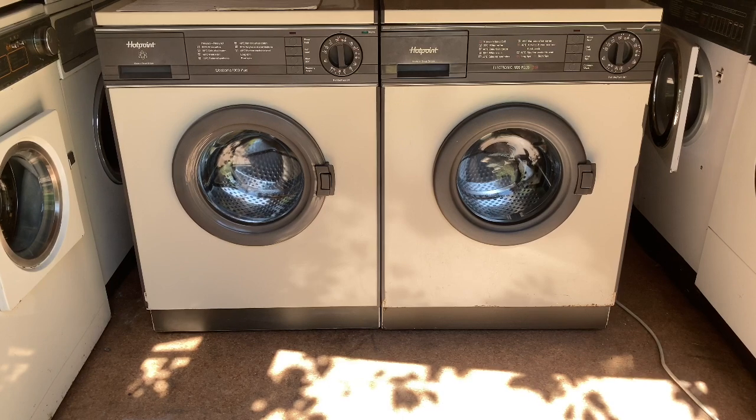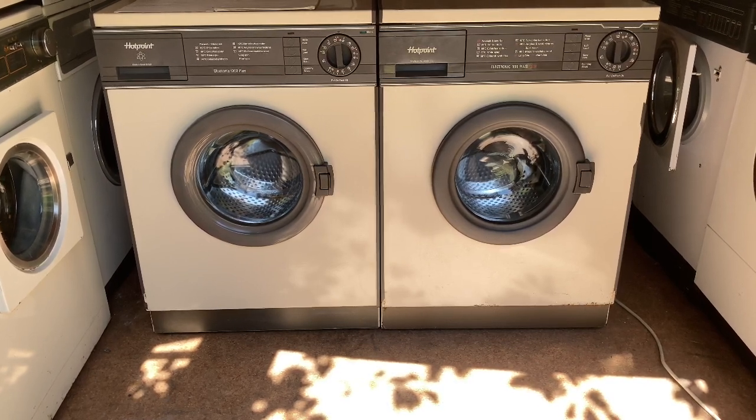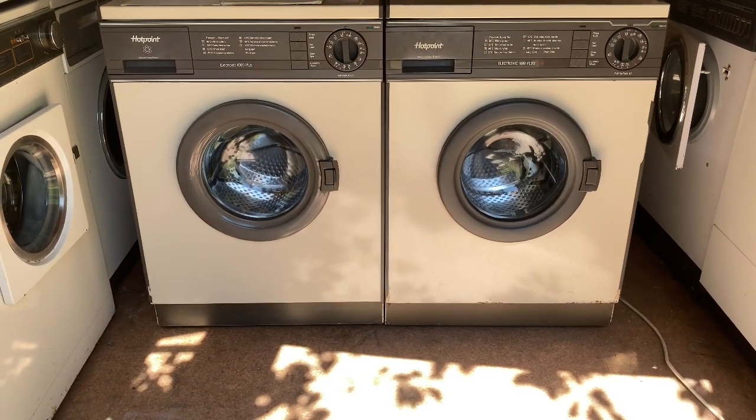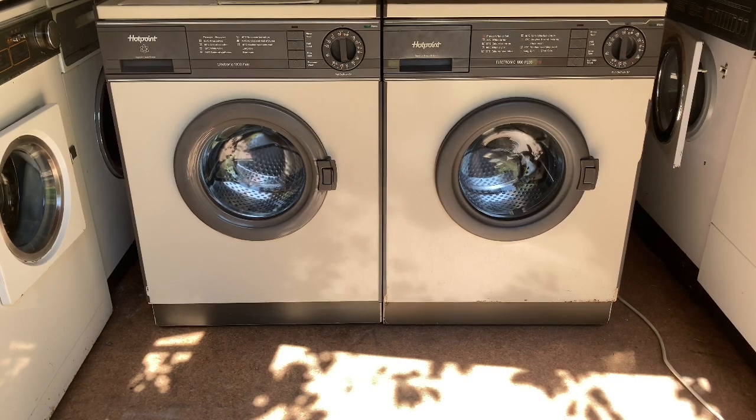Hello, for the 1500 sub special I have my Hotpoint 9534 on the right and the Laundry Centre 9530 on the left. I'll let you guess what I'm about to do.